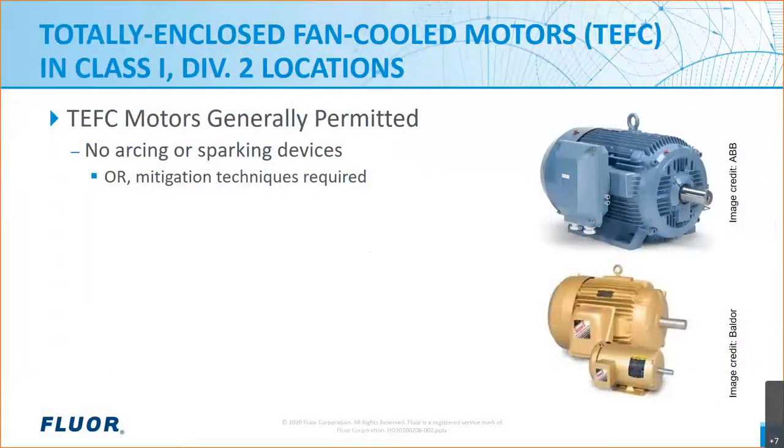Good morning and thanks for logging in. For this discussion we are going to start by examining NEC article 501-125B, looking at what it allows regarding application of TEFC motors to Class 1 Div 2 areas, and then drilling down a little bit to find some historical and technical background for the application.